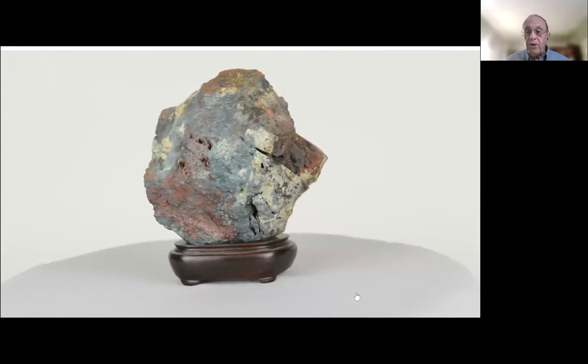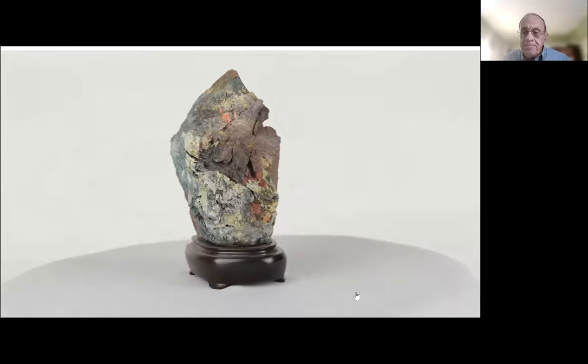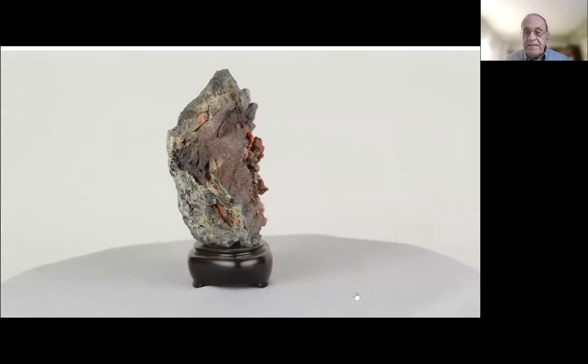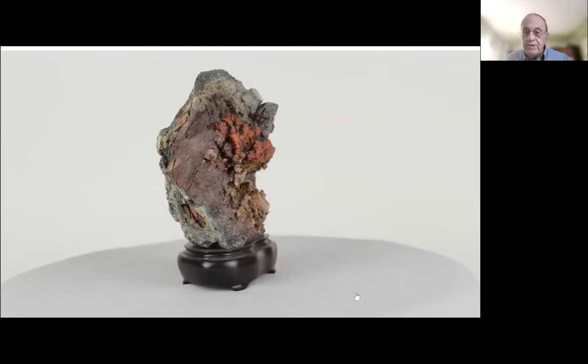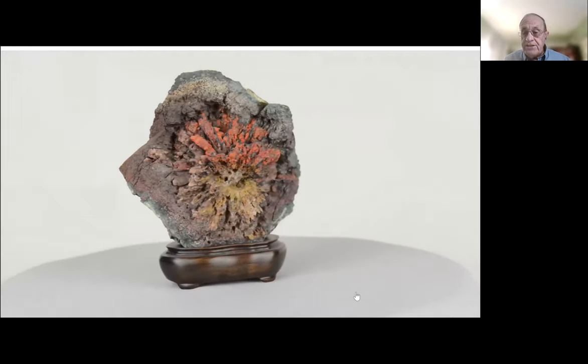A viewing stone is a natural appearing stone that evokes feelings and has the power to suggest something in nature far greater than the stone itself. A viewing stone stirs the imagination.